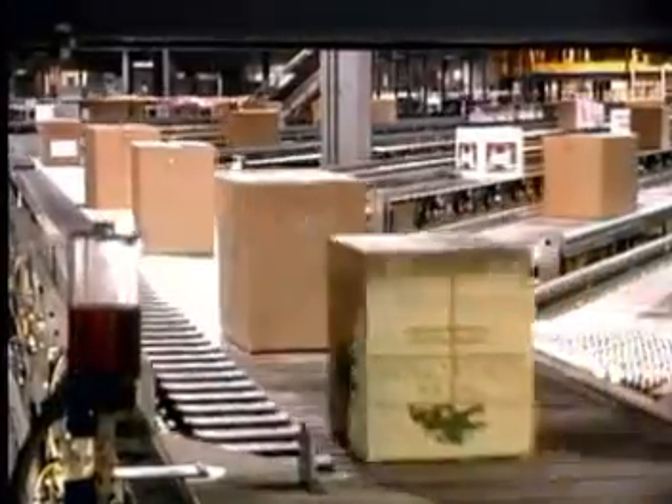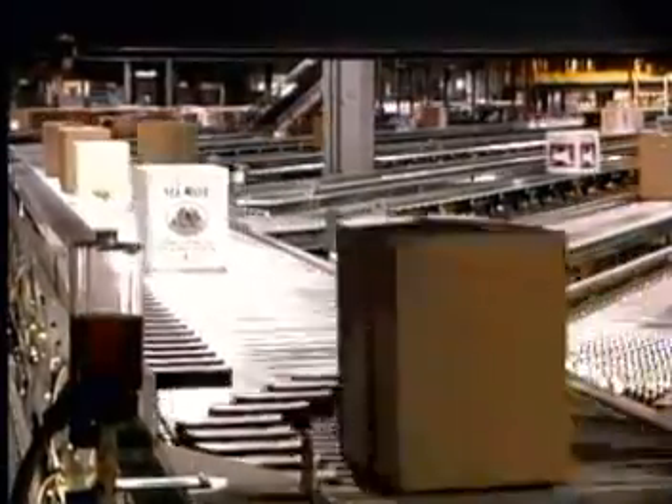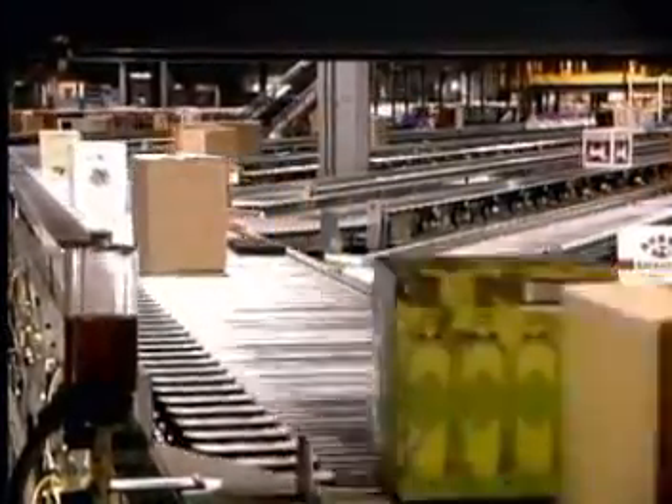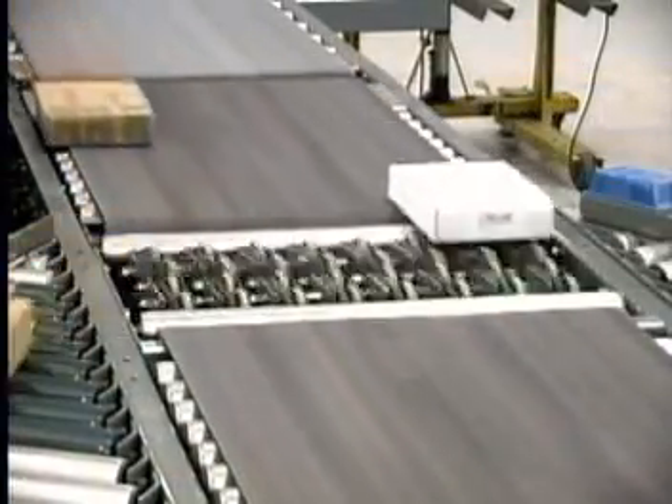Getting products out the door to waiting customers is the lifeblood of any manufacturer. With our wide array of custom sortation conveyors, Hytrol Conveyor can help move your products fast and efficiently.